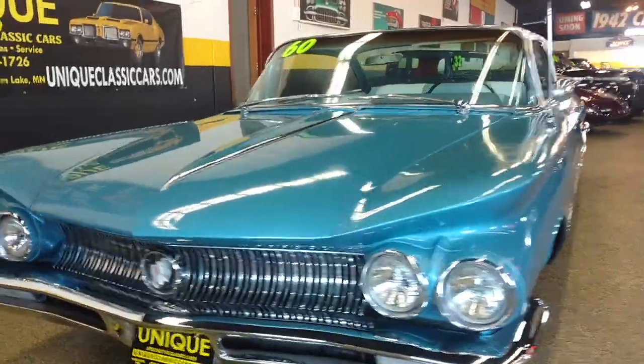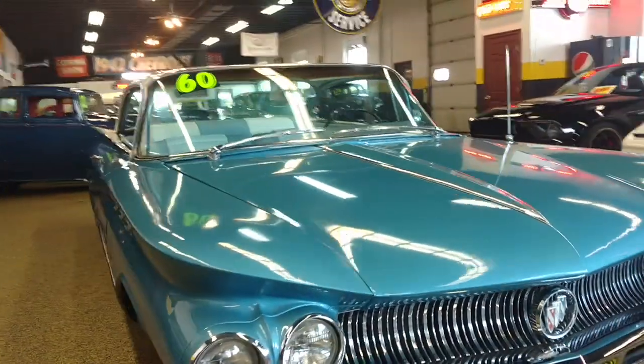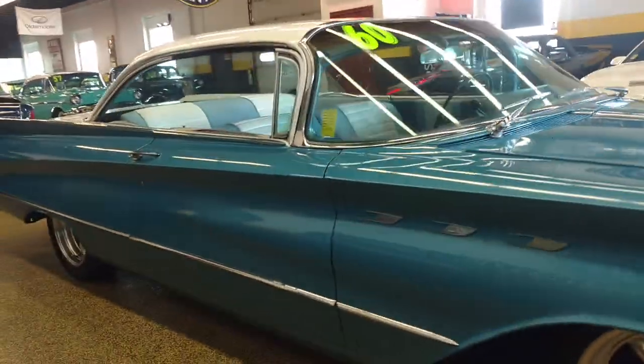Nice, very straight 1960 Buick LeSabre two-door hardtop, or as I'd say a bubble top. It does have a nailhead engine in it, a tri-power setup.